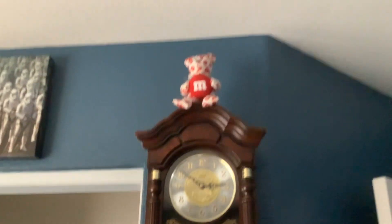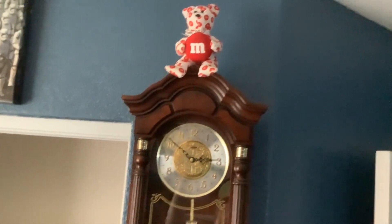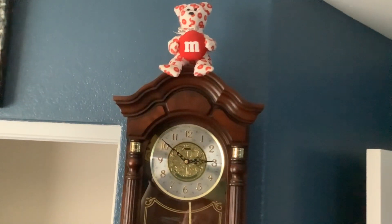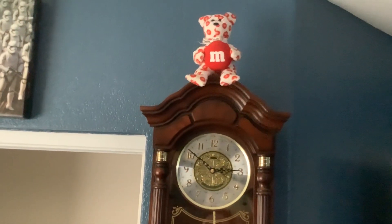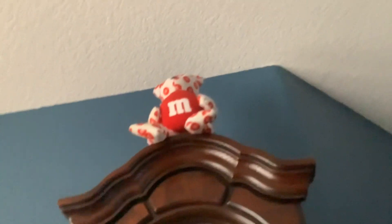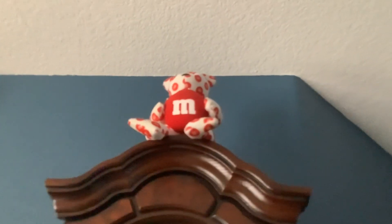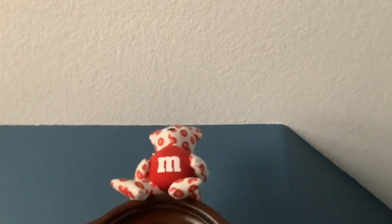Whoa, whoa, whoa. What is this? Is that an M&M teddy bear? Why is it up here? Well, this was actually my grandmother's teddy bear, and it's up here to remember how much I love my grandmother.